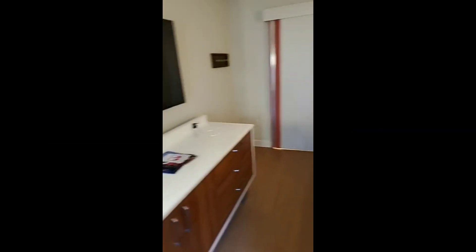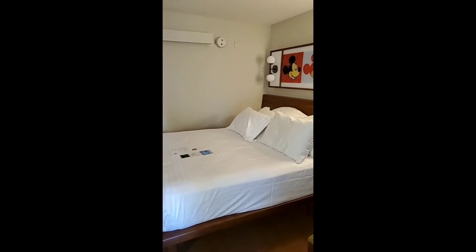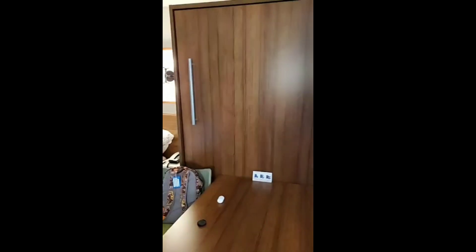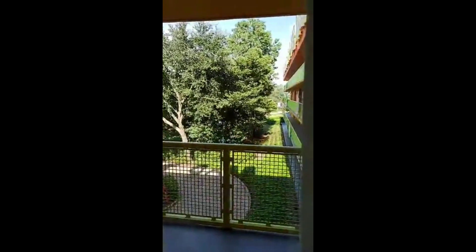We're actually going to Mickey's Not So Scary Halloween Party later tonight. Tomorrow we're going to Disney's Hollywood Studios, which I'm really excited about. I don't know if I can convince Marissa to go early with me, but the park actually opens at 6 a.m. Star Wars: Galaxy's Edge opened about 10 days ago here in Florida, and I'm really excited about that.